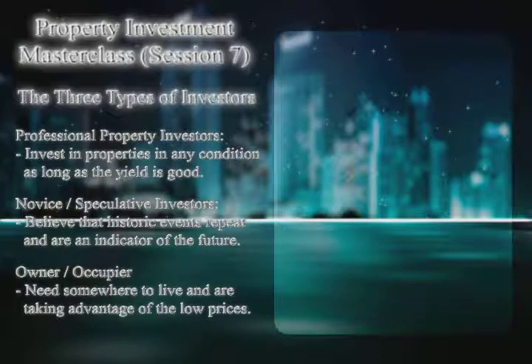Between 6 and 12, the only people left buying are professional property investors, because they're the only ones interested in property even as prices are falling — because if prices keep falling, yields get better. My own assessment of a property is how much cash it puts in my pocket each month. I like it when prices are falling because pretty much everybody drops out of the market and it's just you competing against other professional investors.